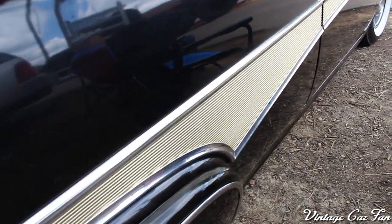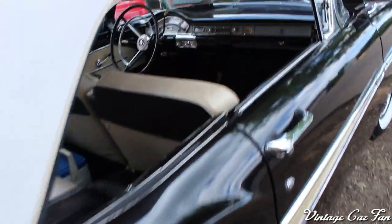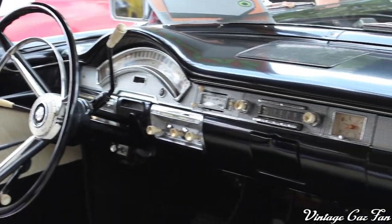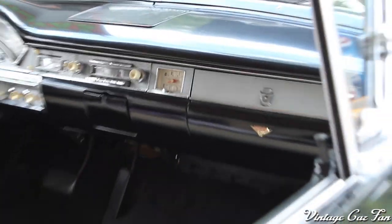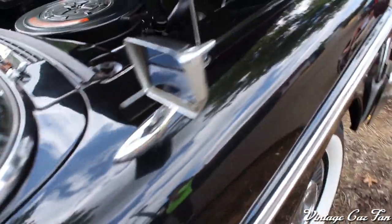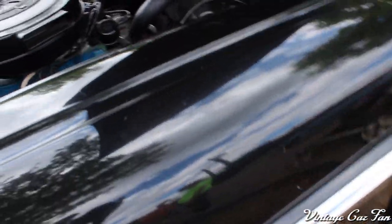Fender skirts and that gold trim on the side — very nice. There's a column shifter of course, and this one is the automatic. Just a beautiful car. That's the 1958 Ford Fairlane 500 Sunliner Convertible with the V8 engine.